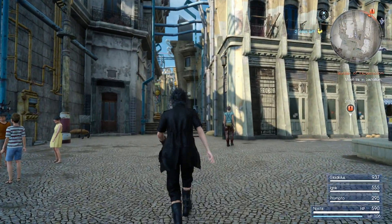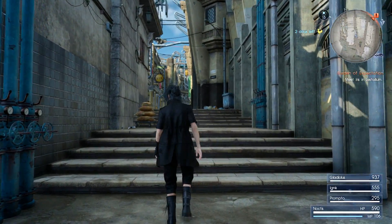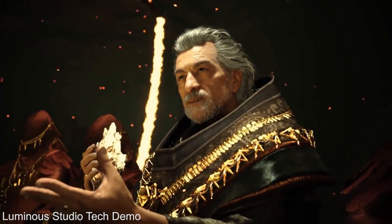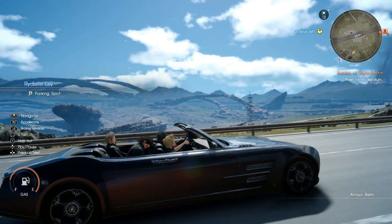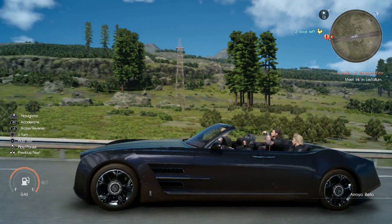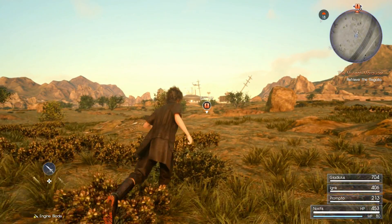At its core, Final Fantasy XV was created using the in-house Luminous Studio, a powerful engine and suite of tools which helps deliver the visuals you see here. The toolset has been expanded and evolved alongside the creation of the game, and the end results are nothing short of amazing. The engine is capable of delivering massive, seamless maps with a high density of detail, while still delivering complex interactions on a micro scale. There are limitations and flaws to contend with, of course, but the overall package is truly something special.